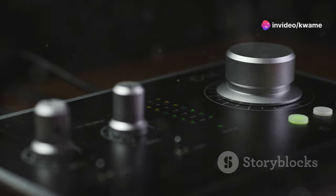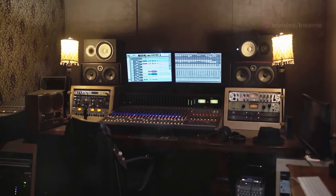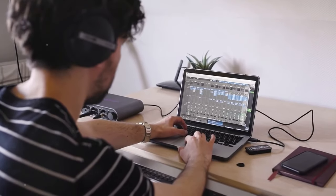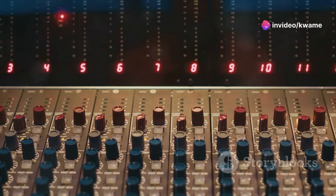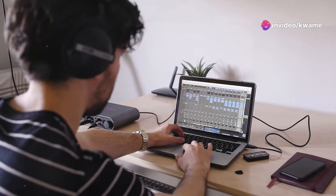Hey everyone, Markiplier here. If there's one thing I've learned, it's that good audio can make or break your content. Today, we're diving into the top 10 audio interfaces of 2024. These bad boys are your ticket to pristine recordings and crystal clear vocals. Let's get this audio party started.